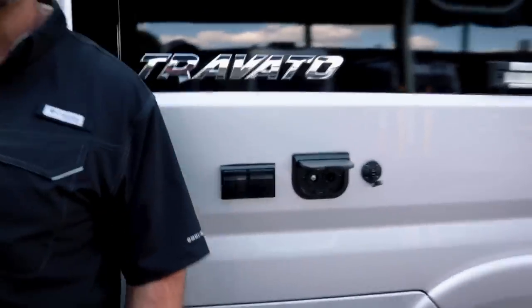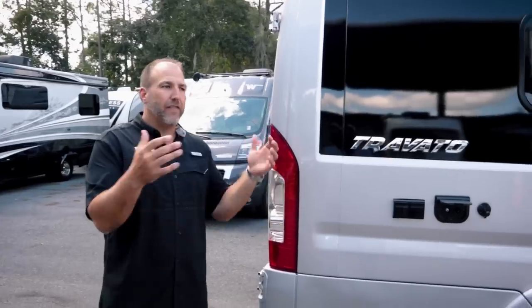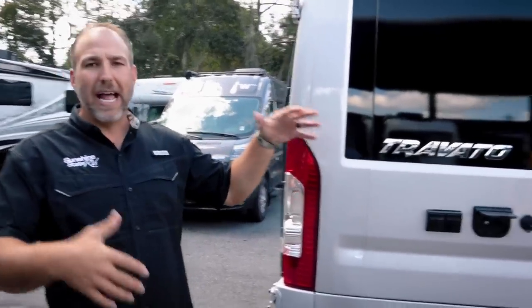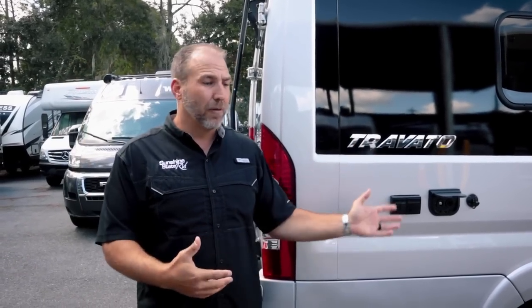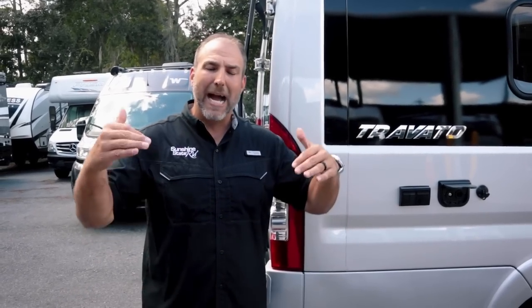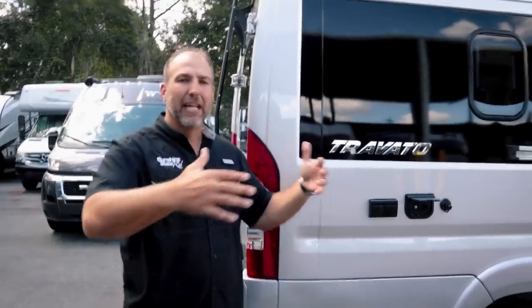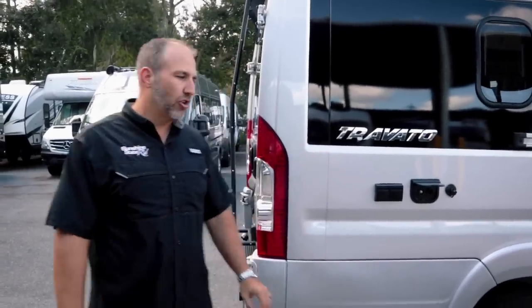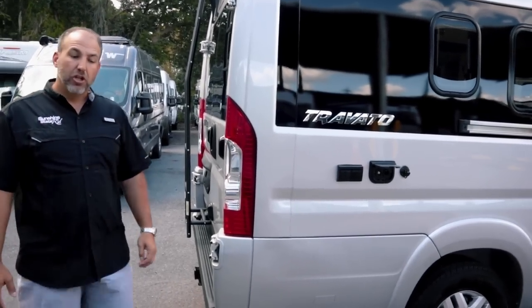Solar is great in these things — it's like a trickle charger. In the middle of the night when you're sleeping, your fridge is probably running on your battery. The solar is going to keep that battery charged up, store some energy, and help you get through the night.